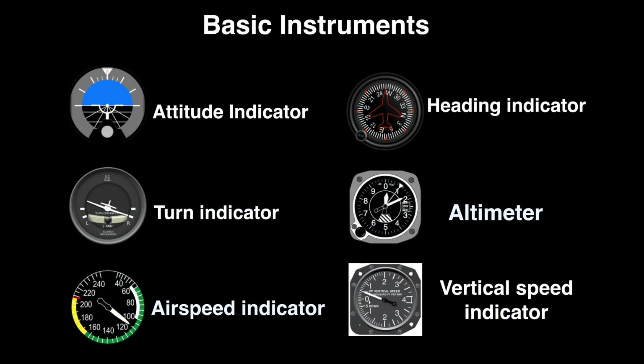Now let us take a look at the main instruments in this instrument panel. As you can see, they are the attitude indicator, turn indicator, airspeed indicator, heading indicator, altimeter, and vertical speed indicator. Let us learn these instruments in detail.